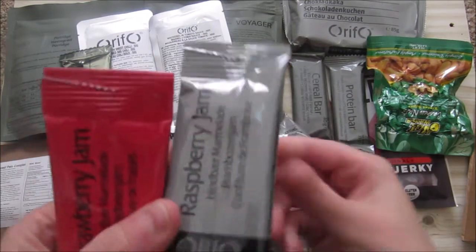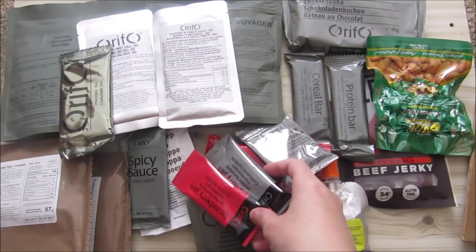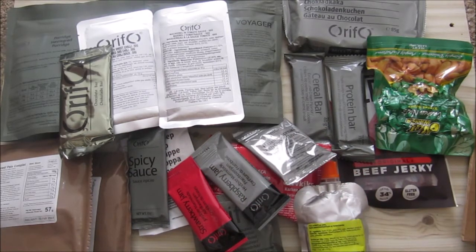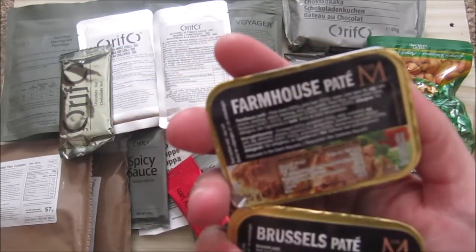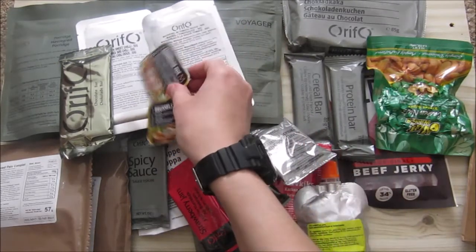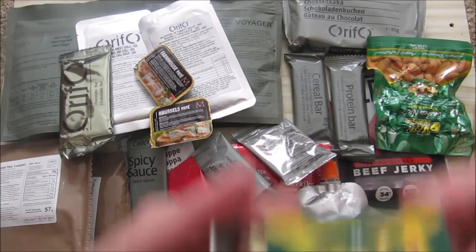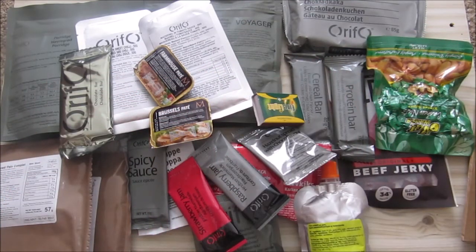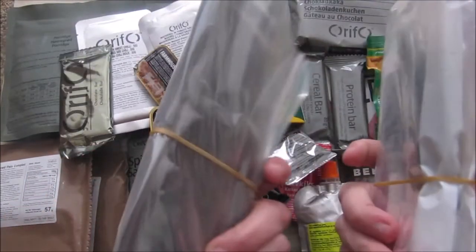We've got some hazelnut, some raspberry, and some strawberry jam — or hazelnut butter/spread. We've got two pates: a farmhouse pate and some other pate. I like pates — maybe for lunch or breakfast, I don't know. And there are some matches.